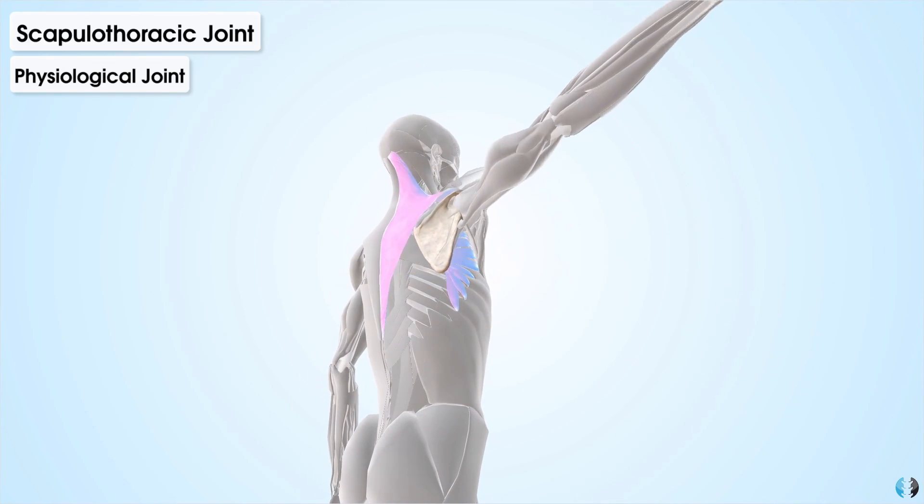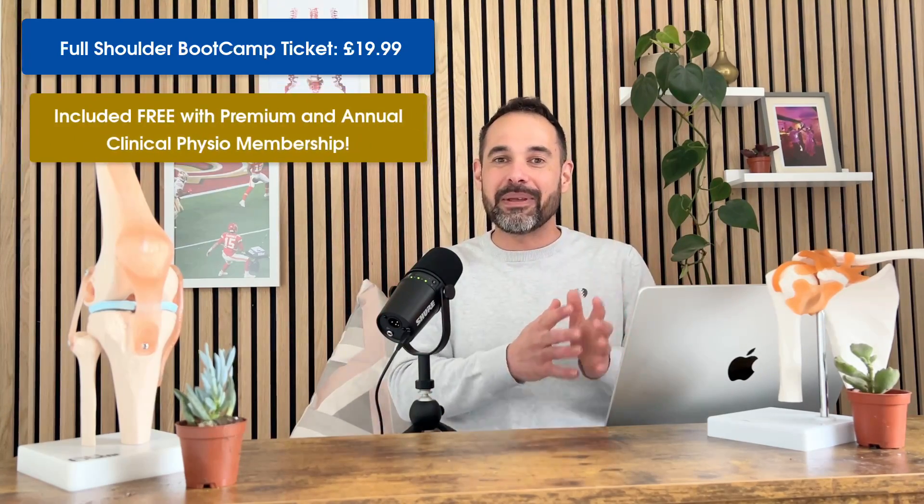You can get your ticket to the whole shoulder boot camp series — including access to every live tutorial, unlimited replay to each tutorial, handbooks, and certificates — for just $19.99. Every anatomy boot camp and all the bonus features are also included in the premium and annual Clinical Physio membership.